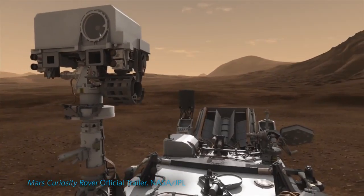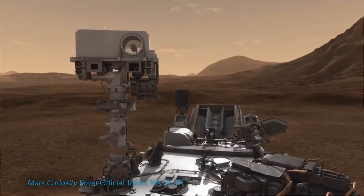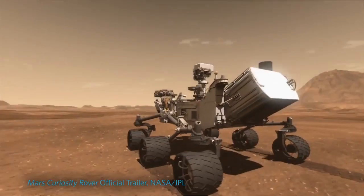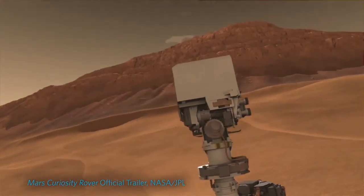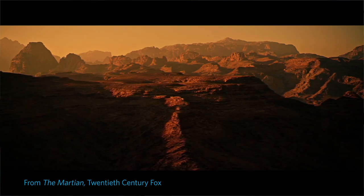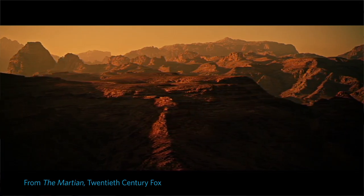First step. We can send robots to Mars, have them build a garden, have them test it all out, so that when the humans finally do go, it's more like checking into a hotel. The first humans that go to Mars will be guinea pigs.